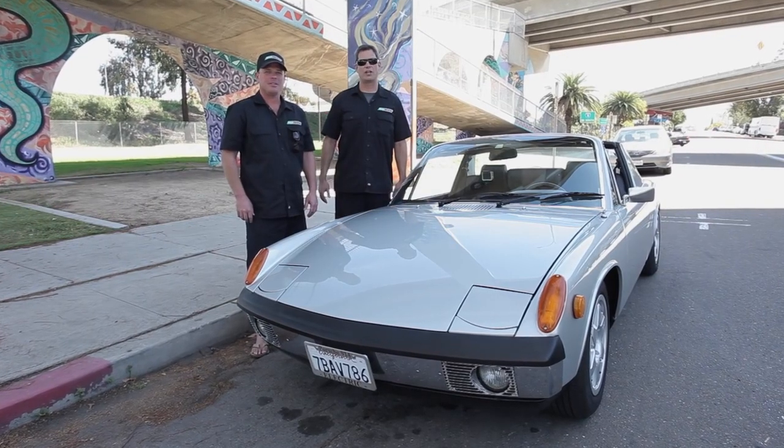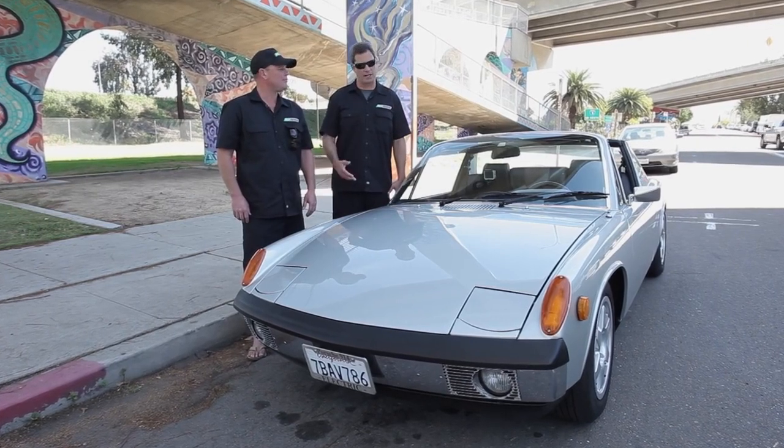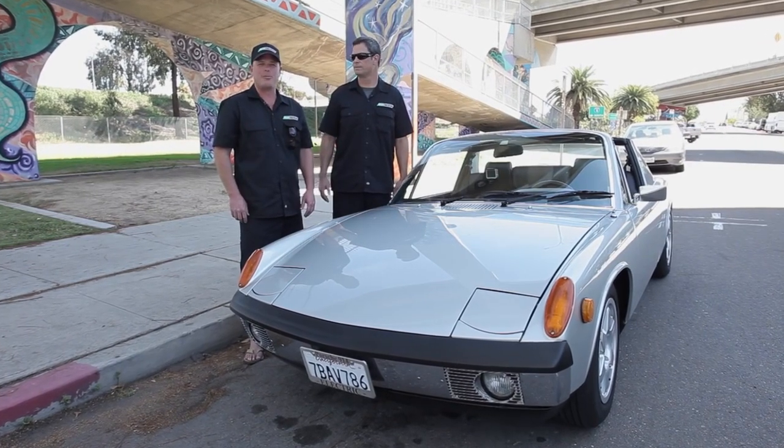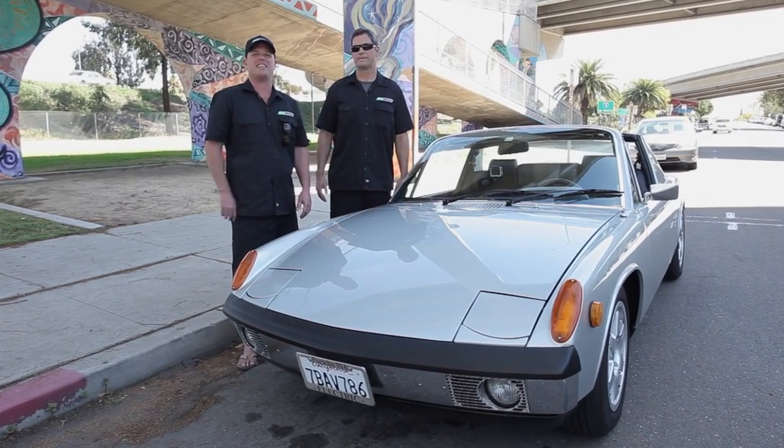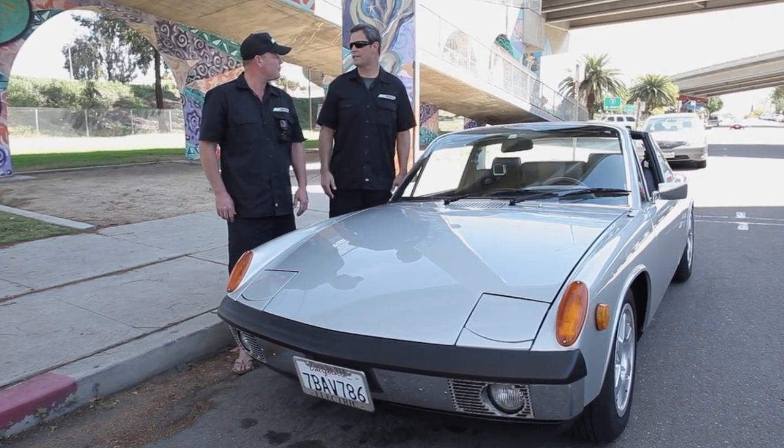Welcome to the March episode of the EV Show. We've got a great show for you today and a great car as well. We're here in Chicano Park underneath the Coronado Bridge. We're going to go over to Coronado and spend the day in this 914. Let's take a look at the car that's going to take us there.